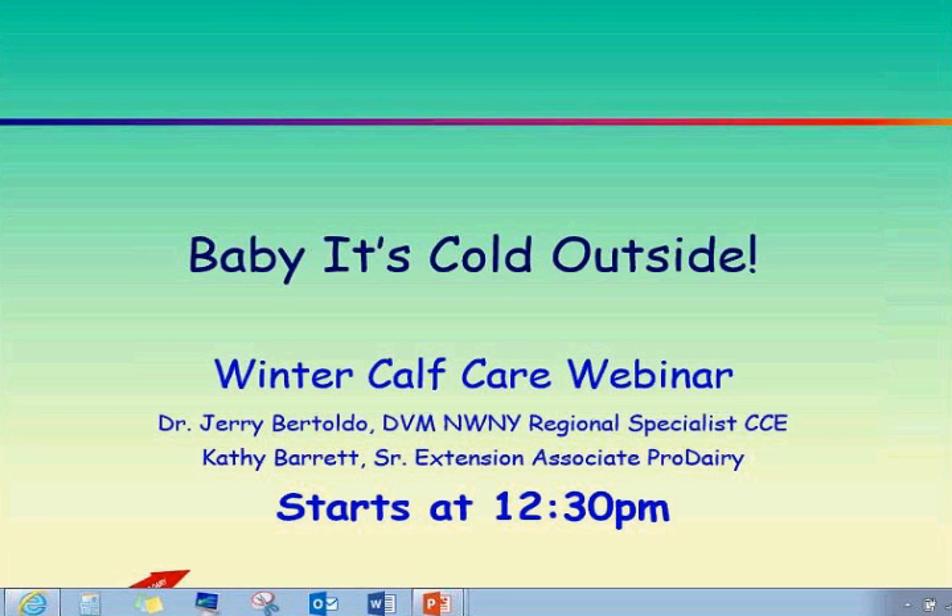We're going to go step by step through some of the things that you might want to consider for winter calf care. But before we get started, I just had a couple of things I wanted to talk to you about as far as how we work these webinars.